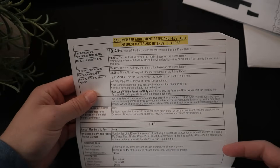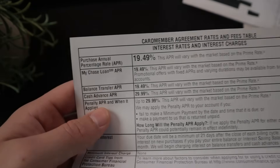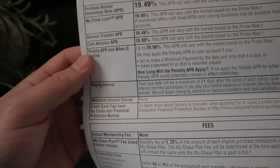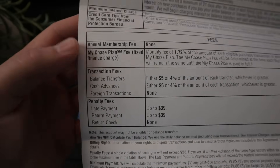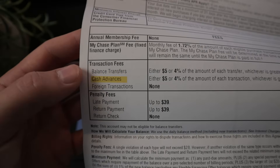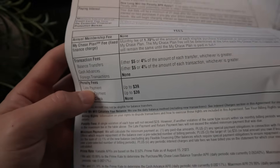The first page besides the actual card is the card member agreement rates and fees table. For the annual percentage rate, I don't care about this since we're always going to be paying off our cards on time and in full. As for fees, the annual membership fee of course is none on this card since you can only get approved with a Prime membership. They do have balance transfer and cash advance fees, but no foreign transaction fees, which is a good plus. Late payment and return payment fees are both up to $39.